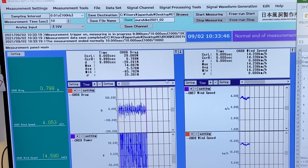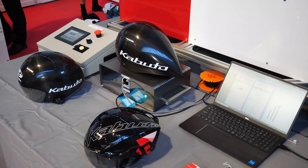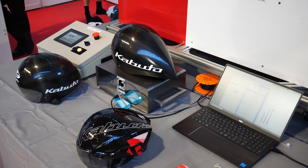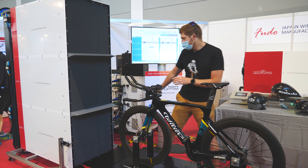All that data is fed into the computer, measured here, and teams can compare device or equipment choices side by side, ride after ride. You have to hold each position for about 10 seconds between runs to get the values you want. It's a little short compared to most wind tunnels, but I'm guessing at Eurobike they're just trying to get folks through quickly.